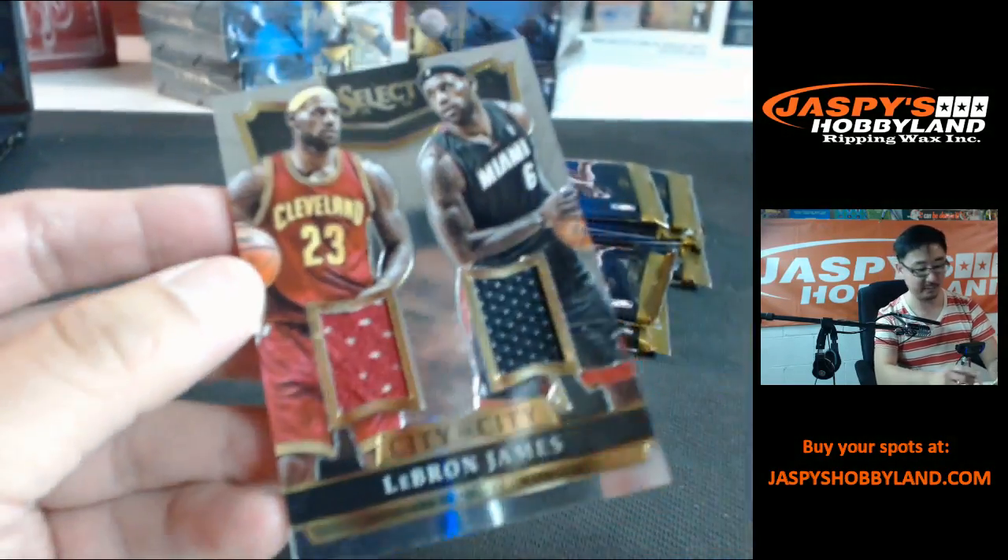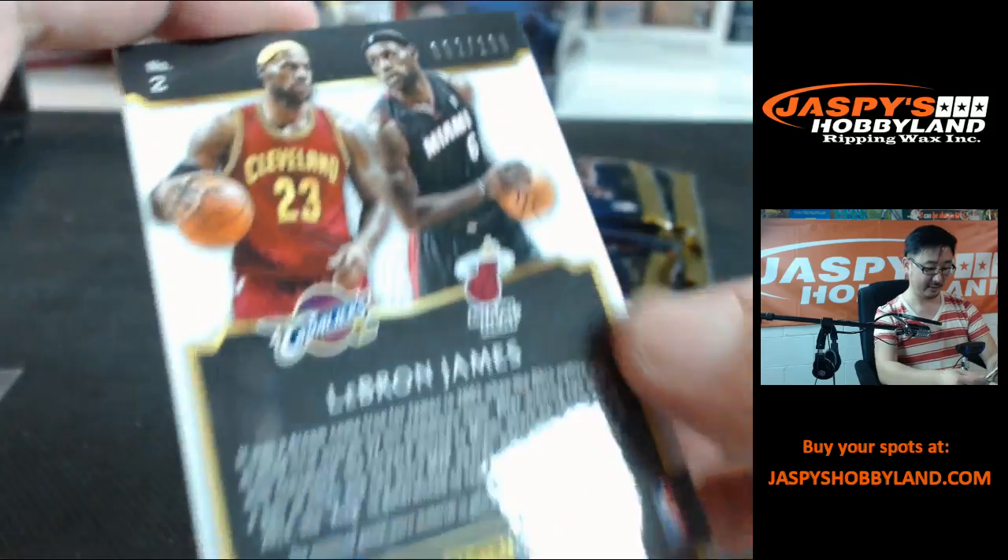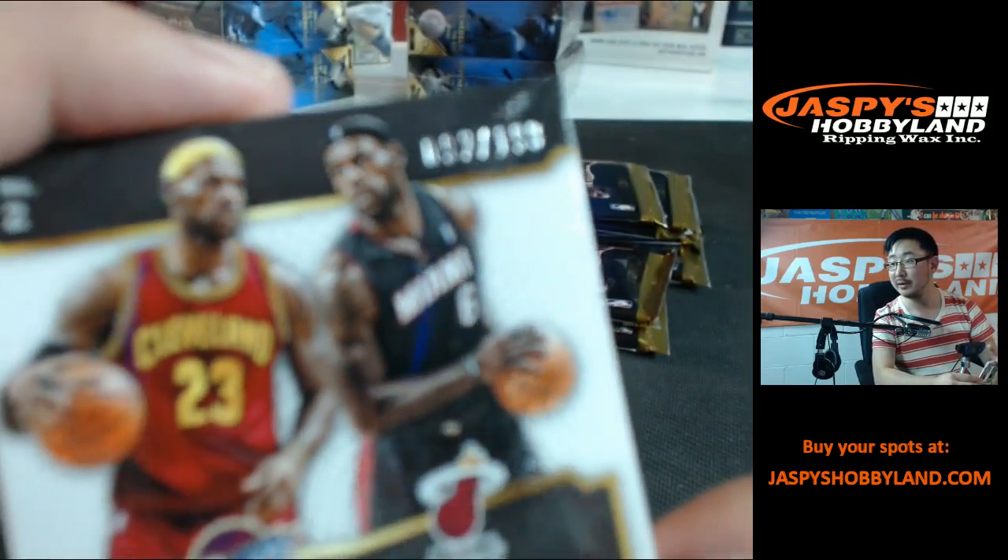Back to Cleveland again — should have been a triple patch. 92 out of 199. There you go.